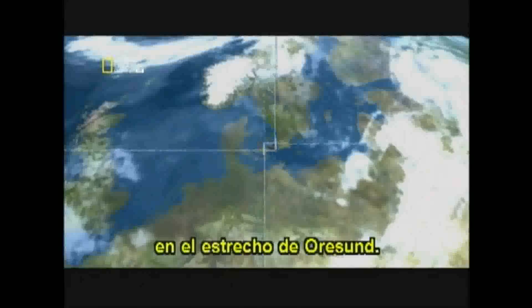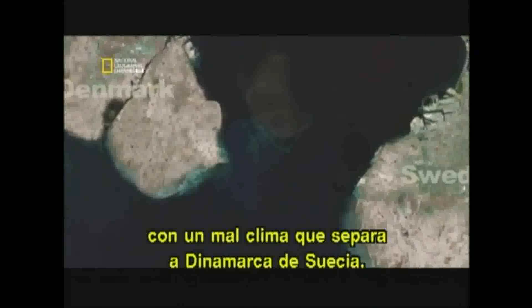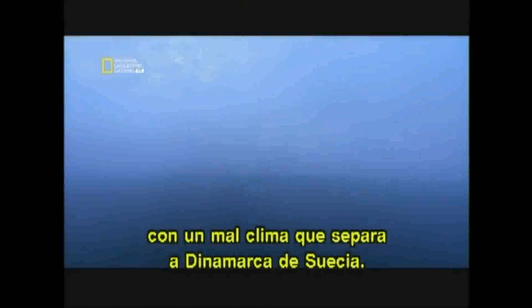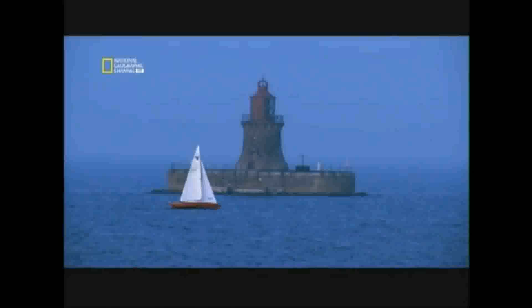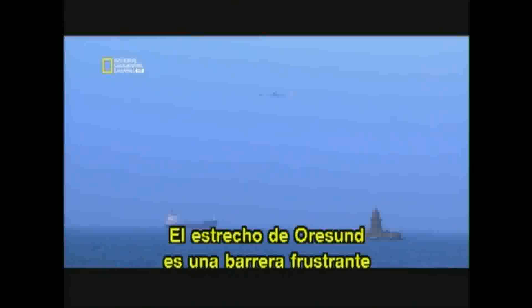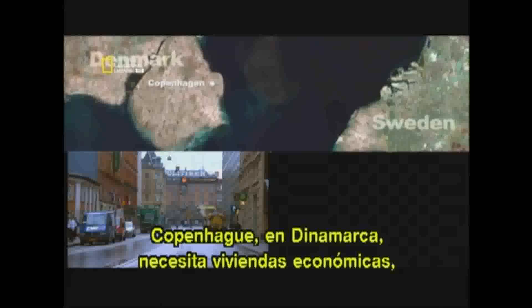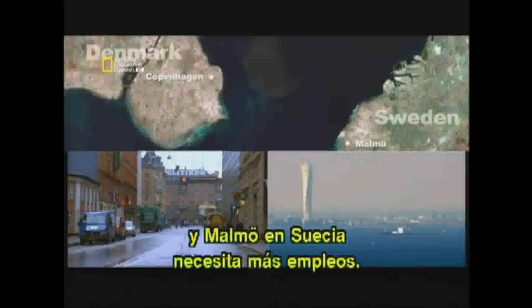In northern Europe, the Baltic Sea converges with the North Sea at the Øresund Strait, a 16-kilometer-wide stretch of water with notoriously lousy weather that separates Denmark and Sweden. The Øresund Strait is a frustrating barrier because each shore has something the other needs. Copenhagen in Denmark needs cheaper housing. Malmö in Sweden needs more jobs.